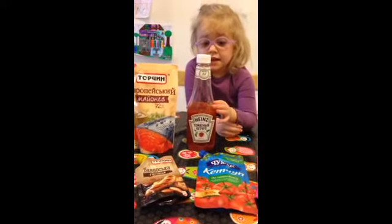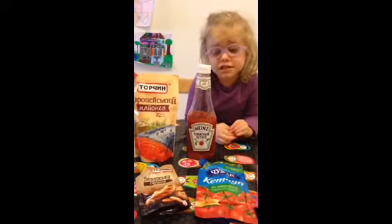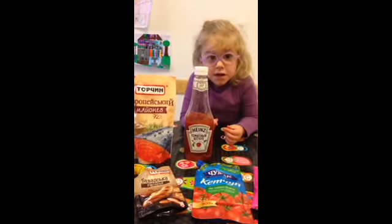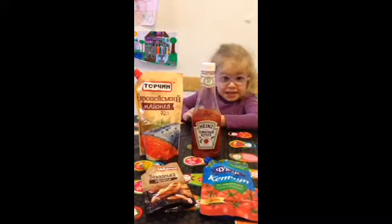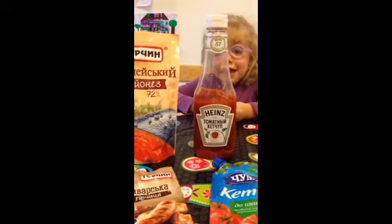This is ketchup. It kind of looks like American ketchup, but this is something different. It has Ukrainian letters. See the Ukrainian letters? It looks just like American, except for the letters.